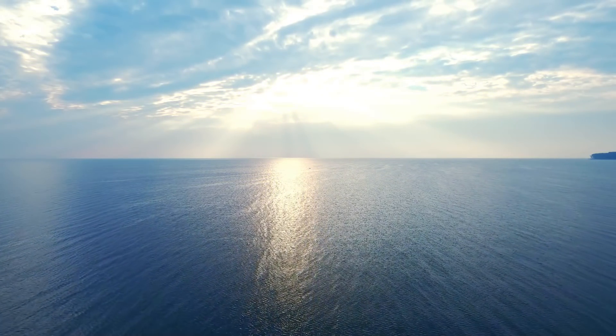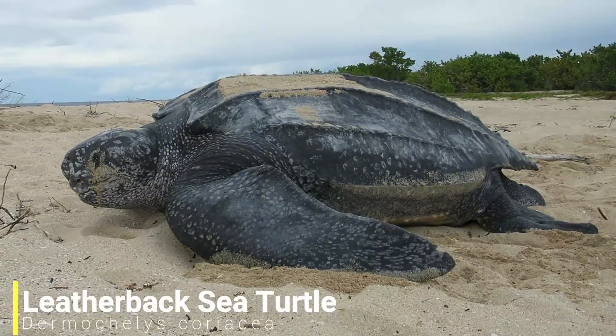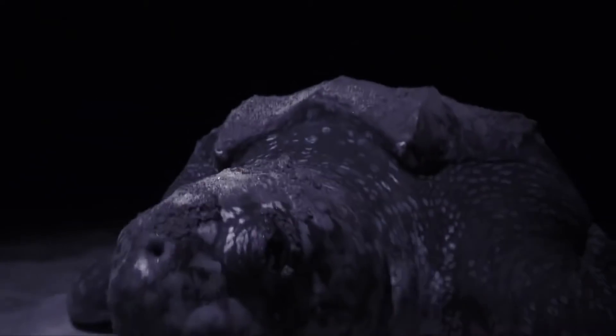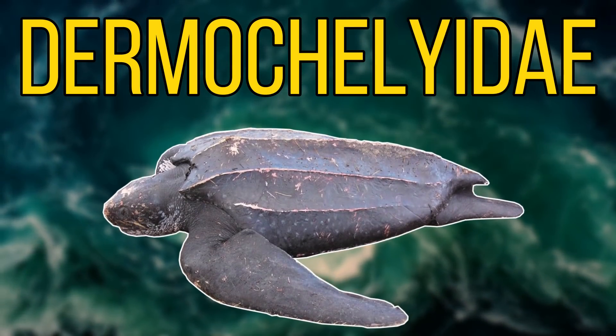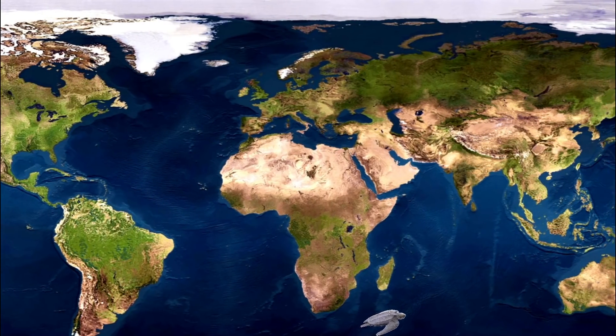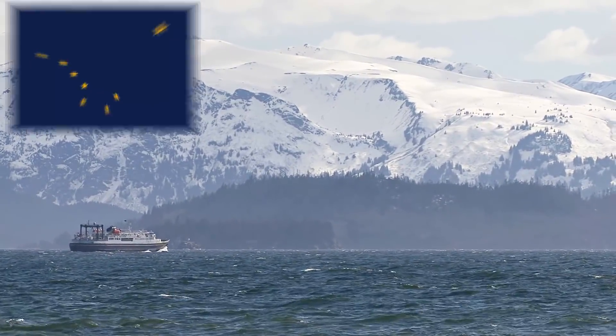For our final species, we'll be heading to all oceans worldwide, as we have the leatherback turtle. This species is probably the most unique and well-known turtle, and is the only living member of its family. The leatherback is the most migratory species of sea turtle, as it's been known to swim around the globe, crossing the Atlantic, Pacific, and even travelling as far north as Alaska and Norway.